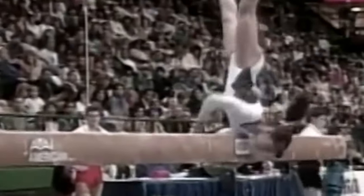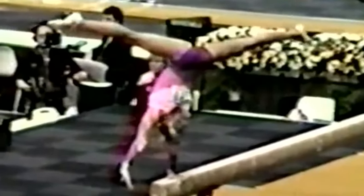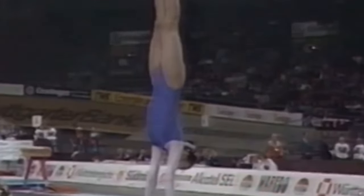After all, performing skills on a thin beam less than four inches wide and four feet off the ground requires immense skill, balance, and courage. While the sport has evolved rapidly with gymnasts performing increasingly difficult skills, there are some skills that were once popular but are now rarely, if ever, performed in competition.